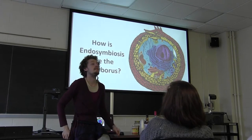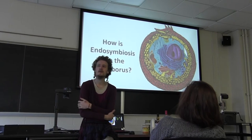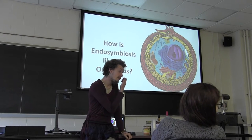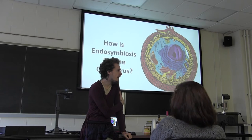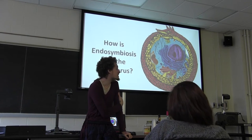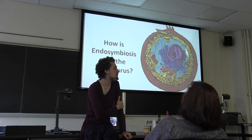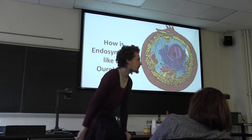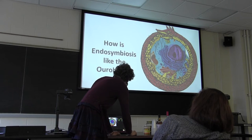So how is endosymbiosis like the Ouroboros? It's relying on each other for its own survival. In both cases they are literally consuming each other, and through the process of self-consumption you actually get bodies being built.